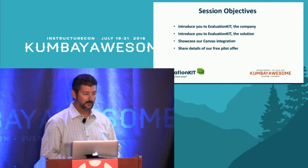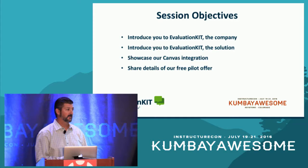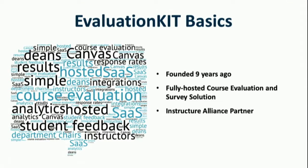With that introduction, we've got a little over 30 minutes today. My objectives are: number one, introduce you to Evaluation Kit the company and talk about our background; introduce you to Evaluation Kit the solution; showcase our unique turnkey Canvas integration; and finally, talk about our free pilot offer. We should have plenty of time for questions at the end, and I'm happy to take those along the way. Let me start with some Evaluation Kit basics.